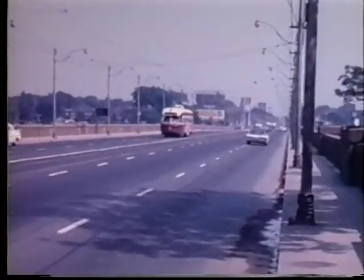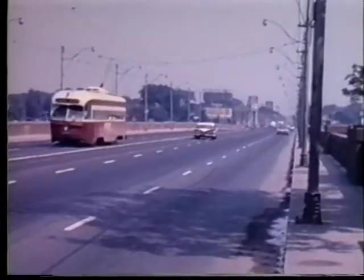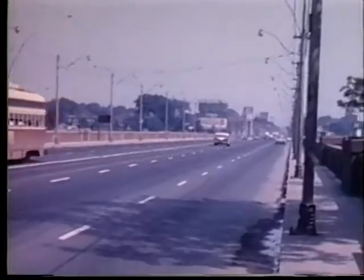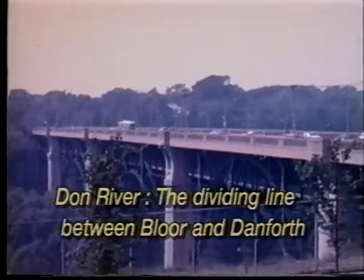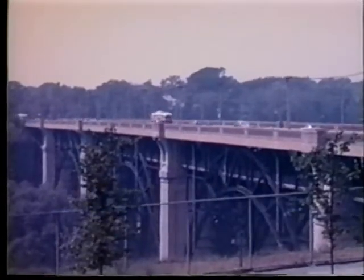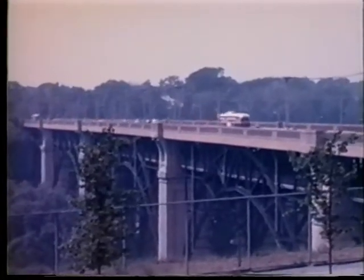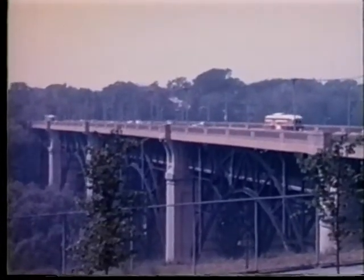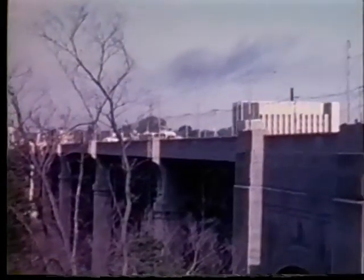Prior to the introduction of MU operation on Bloor-Danforth, the Transit Union objected to the TTC's proposal to pay the man on the second car a conductor's wage. During the first few weeks of service, the 4400 series cars ran as single units until the matter was resolved. It was explained that it was more practical for the second man on the train to be paid as an operator, as conditions could require him to operate the second car as a single unit.